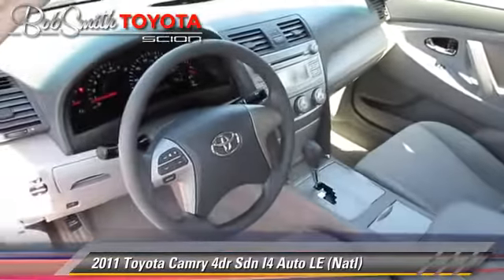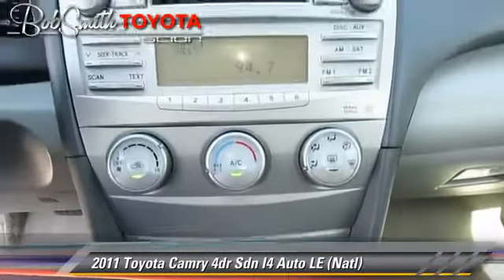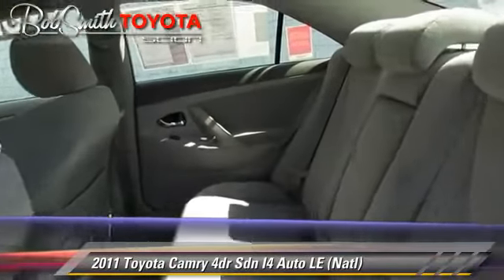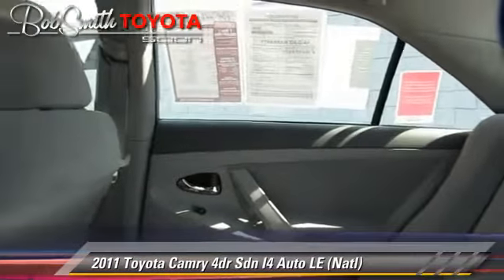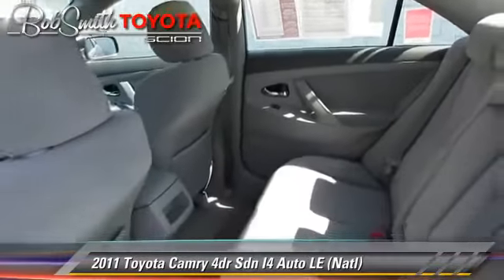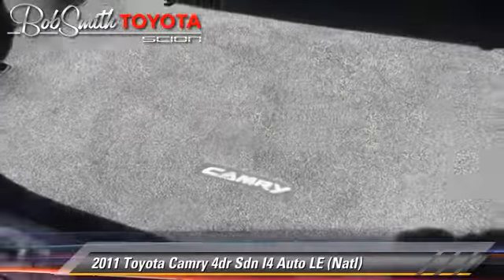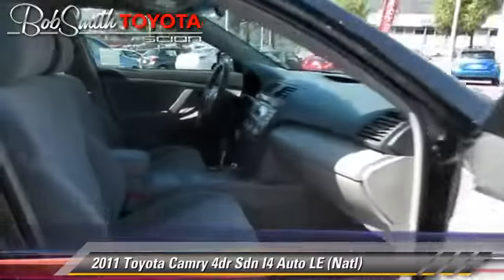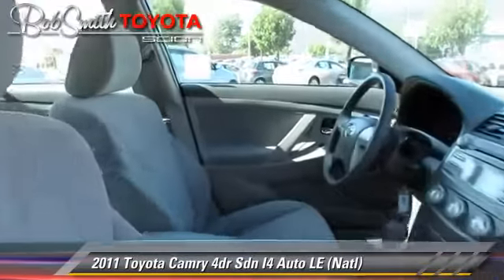This Toyota features power steering, a CD player, and tilt wheel. Safety features include traction control, four-wheel ABS, and stability control. Comfort and convenience features include power windows, powered door locks, and cruise control.